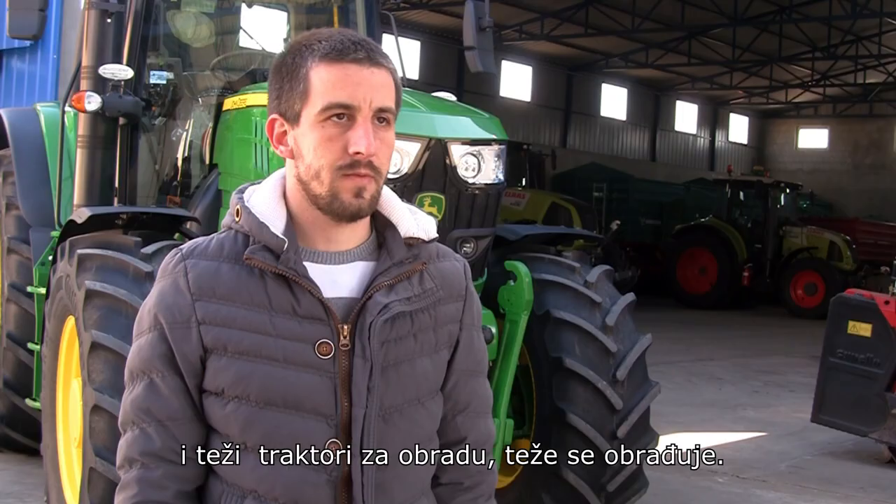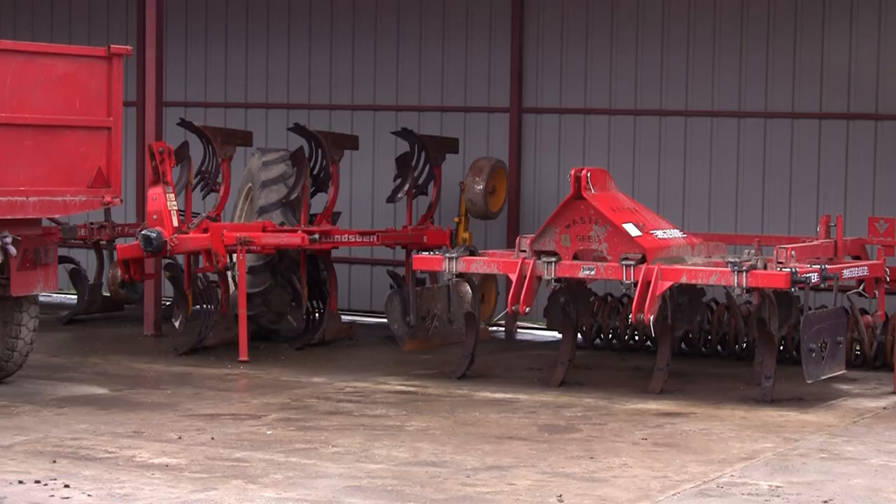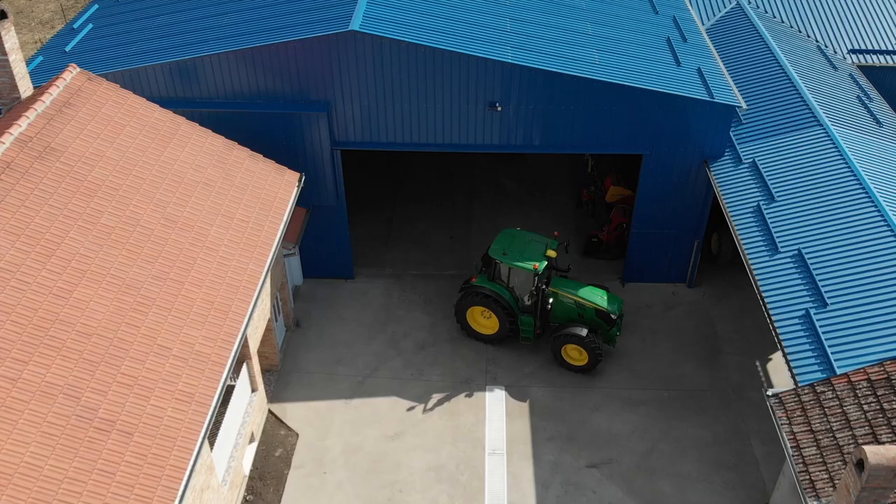Kod nas je uglavnom ritska zemlja teška za obradu, potrebni su veći i teži traktori za samu obradu, teže se obrađuju. Pripremu radimo sa drljačama i svim premalcima.